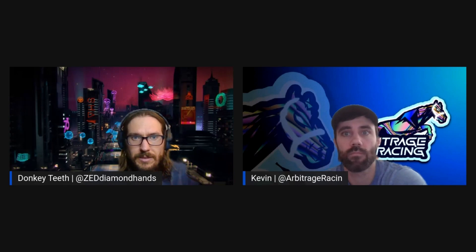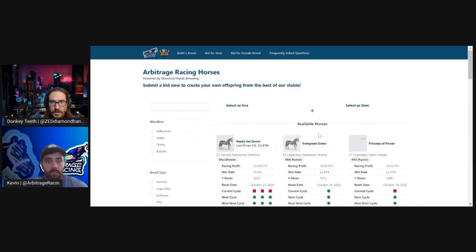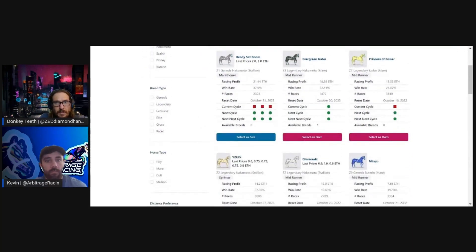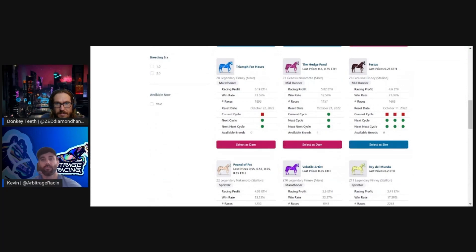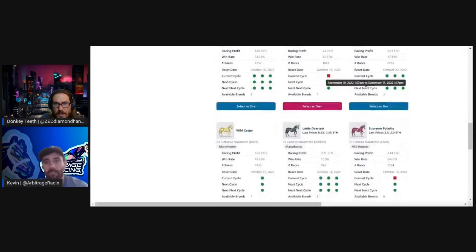If we go to any of the build-a-breed, bid-for-a-stud, or bid-for-a-female-breed listings, we can see the last prices these horses were sold for. Ready Set Boom was sold twice publicly for 2 ETH. Y2K has had five sale prices going down each cycle — the last sale was 0.6 ETH. Festus sold for 0.25, Pound of Fat was steady at 0.55, and Volatile Artists went for 0.35.